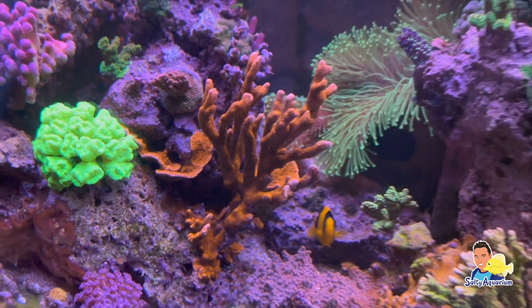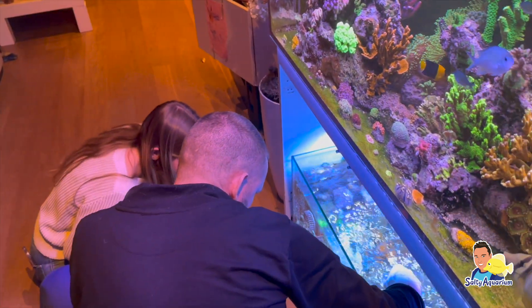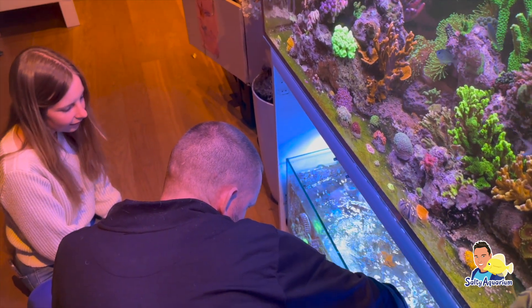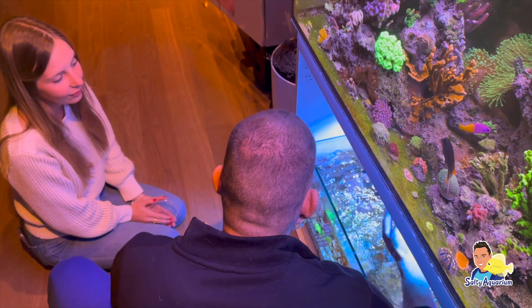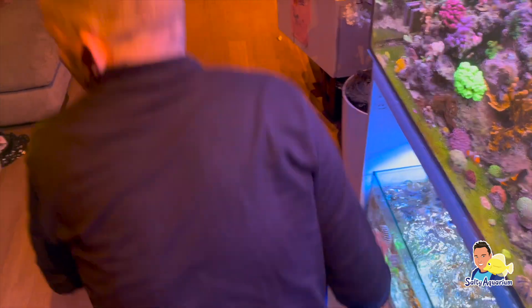En ikzelf heb hem een keer geruild met Stefan en bij mij staat hij ook in het aquarium, en hij doet het nog steeds prima. Dit is dus het voordeel als je koralen kan delen of ruilen met een klein groepje vrienden. Koralen kunnen zich hierdoor dus vermenigvuldigen. En mocht hij dus bij iemand het niet meer doen, dan kan je als je vrienden zo aardig zijn nog altijd terugvallen op elkaar.